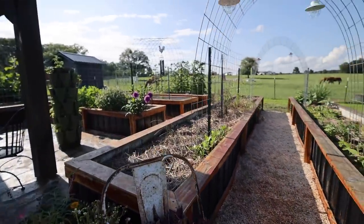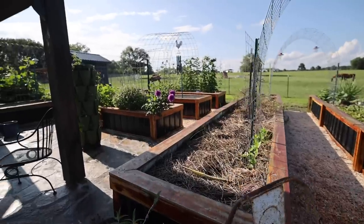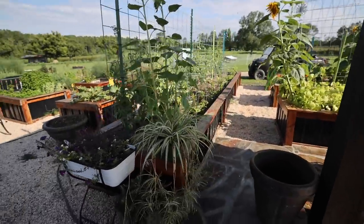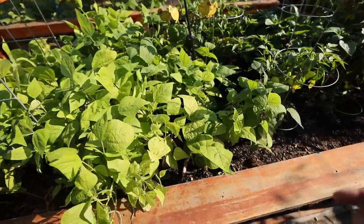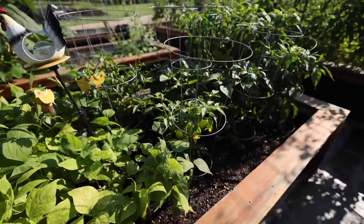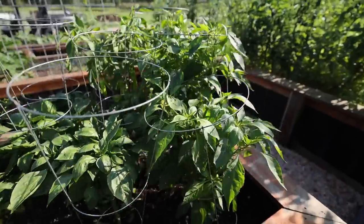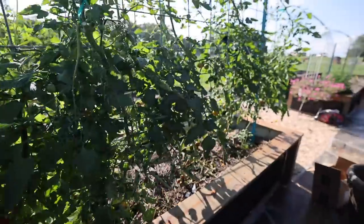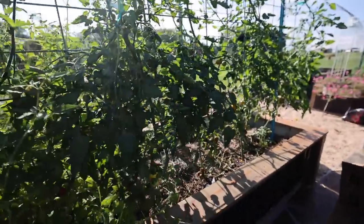I've got more seeds in the ground in some of these places. This side doesn't look like a whole lot, but over here is looking really lovely. I've got more dragon tongue bush beans — I've already harvested a lot from these and I've got more that need to be harvested. The banana peppers are looking prime. We are snacking on cherry tomatoes every day.